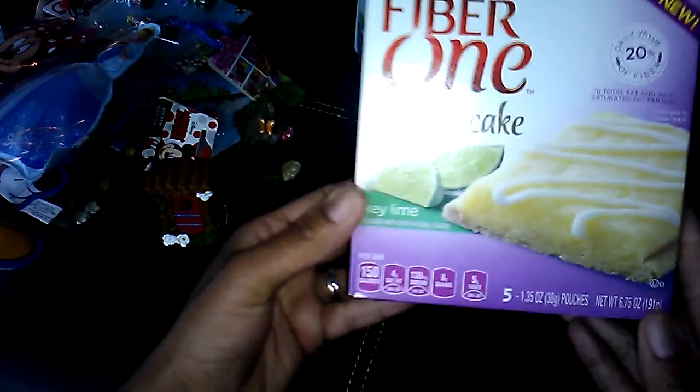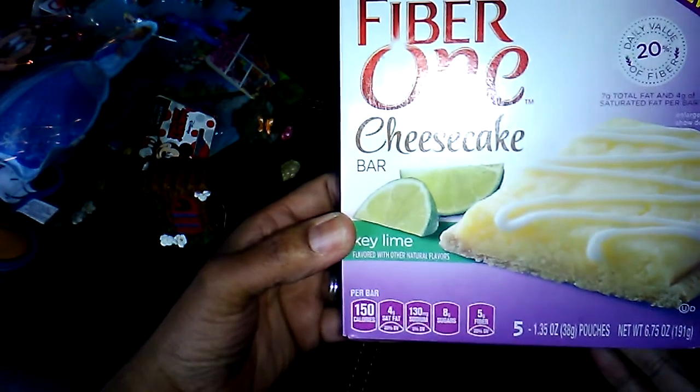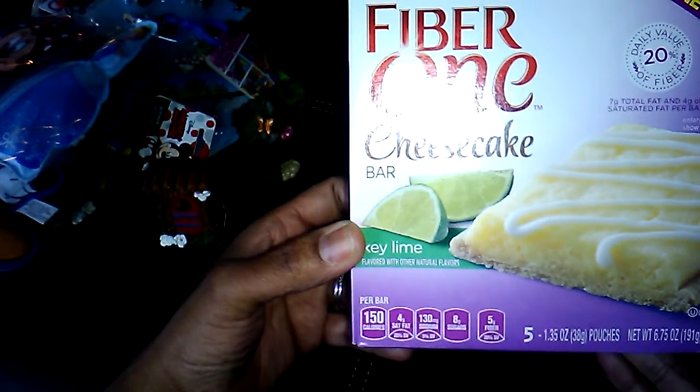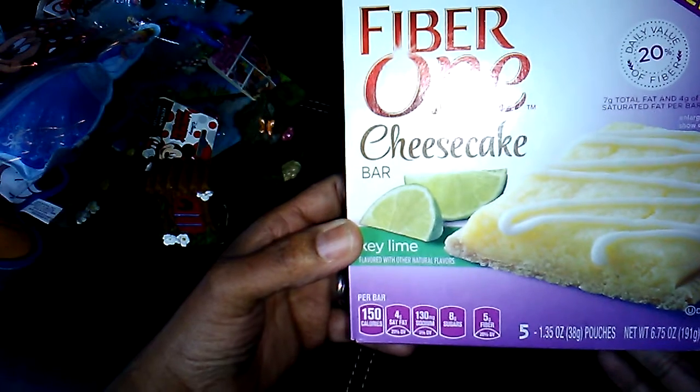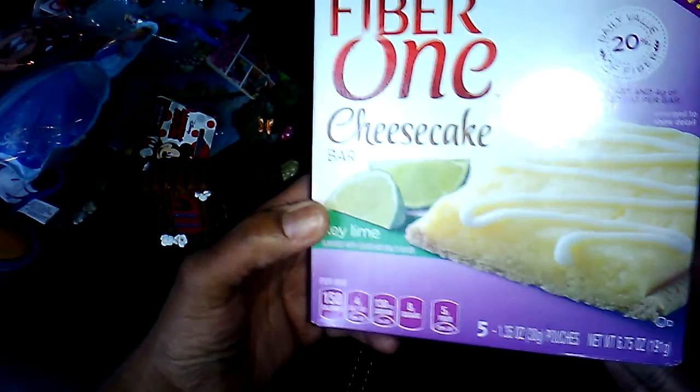Our Dollar Tree got in the Fiber One cheesecake bars — the key lime. So I picked up three of those. You get five bars. There are 150 calories per bar, four grams of saturated fat, 130 sodium, eight sugars, and five grams of fiber.